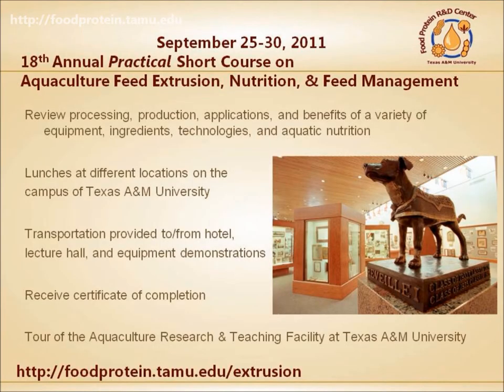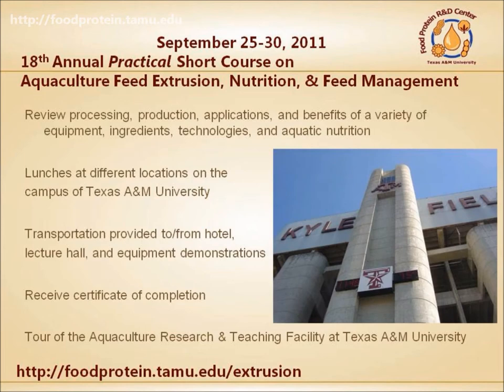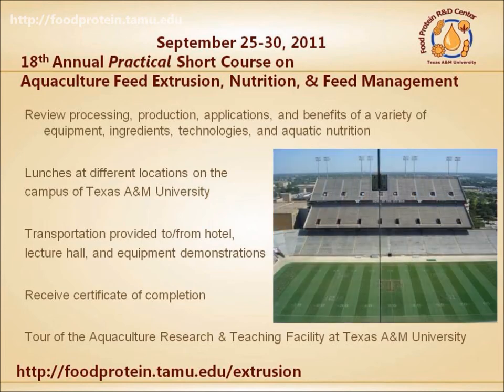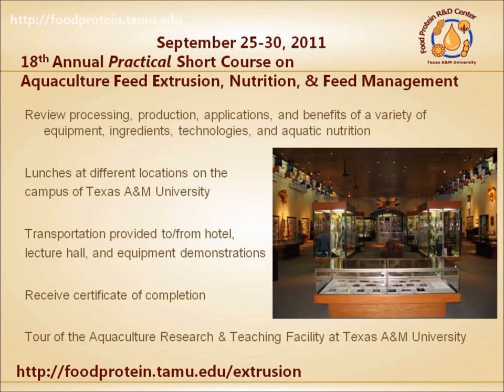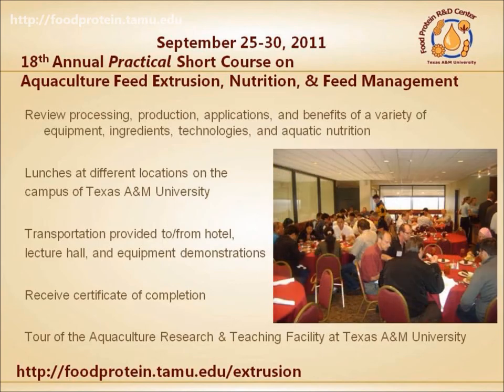The annual week-long aquaculture feed course will be held in September. Short course participants receive lunches across the campus, tours of the Kyle Field football stadium, visits to the Corps of Cadets Museum, and a certificate of attendance.